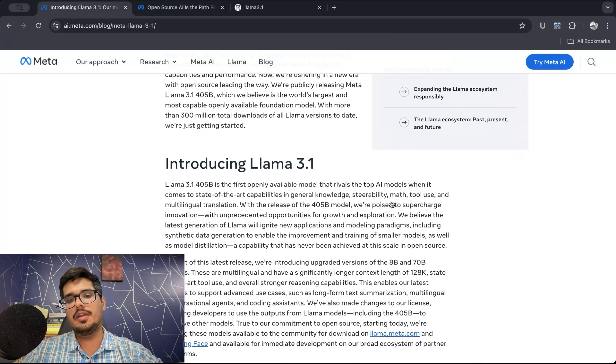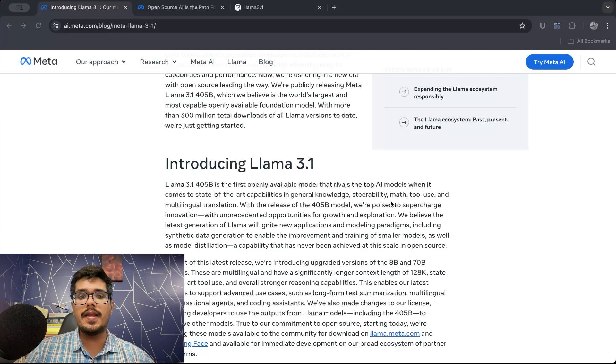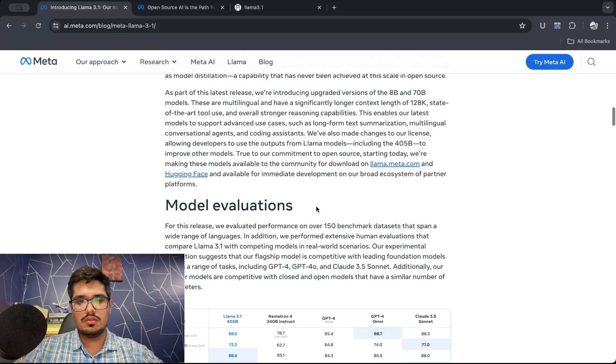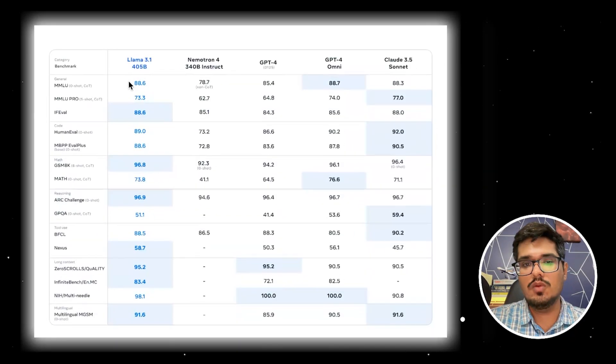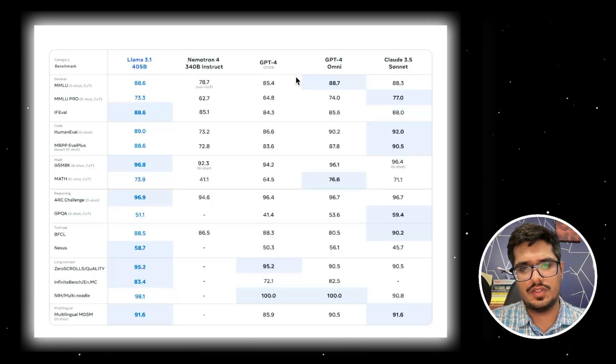When LLAMA 3 came out, the good thing about the model was that it was great at math and reasoning. Both of these things are required in order to achieve AGI, which is the ultimate goal of a lot of researchers and companies. With LLAMA 3.1, all of this is only bolstered further, especially the 405 billion parameter model. You can see benchmarks here — in MMLU, which is a reasoning parameter, all three variants shown are reasoning-based — and it beats or is on par with all the top models right now.